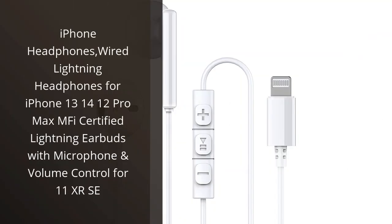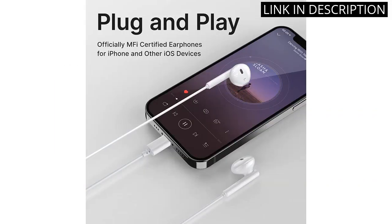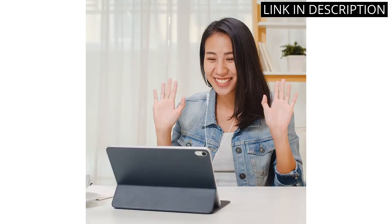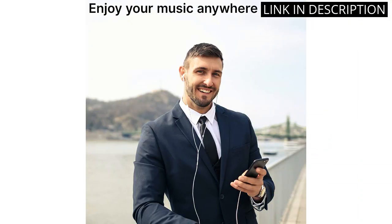I recently purchased the iPhone headphones and I must say, I'm thoroughly impressed with their performance. The wired lightning connection ensures a stable and uninterrupted audio experience. The earbuds are MFI certified, ensuring compatibility with all Apple devices. The microphone and volume control make it easier to take calls and adjust the volume without having to take out my phone. The sound quality is exceptional and I can hear all the nuances in my music.